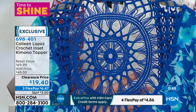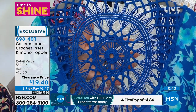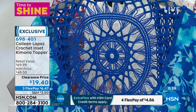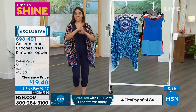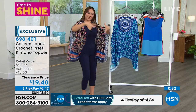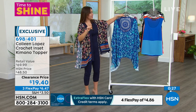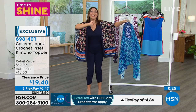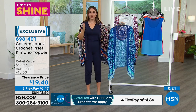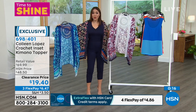Look at how gorgeous this crocheting is — look how beautiful that little inset in the back is. That is why this retail should be $70. Come into HSN world: not only was this amazing at the HSN price of $48.50, you are lucky enough to see it right now on clearance for $19.40, for a flex pay of $6.47. Pick up all three colors.